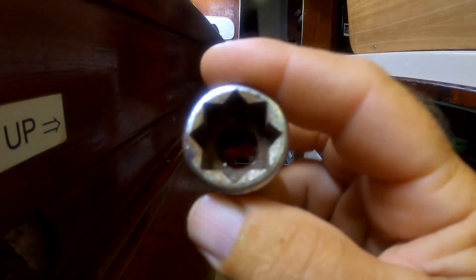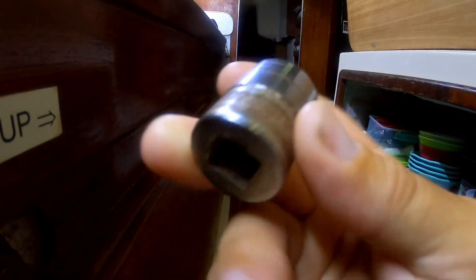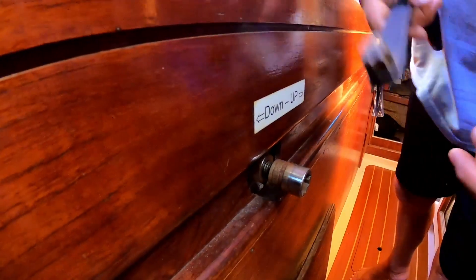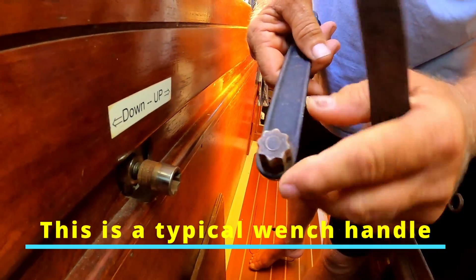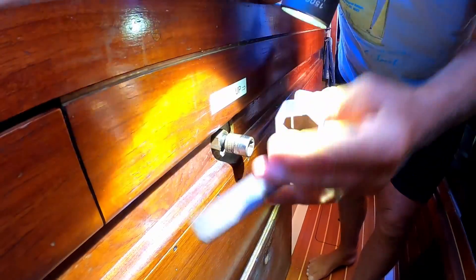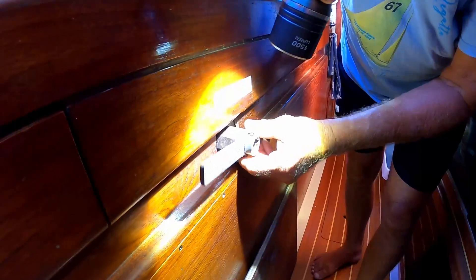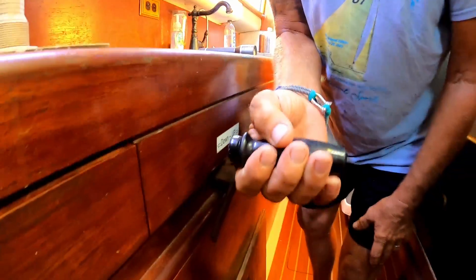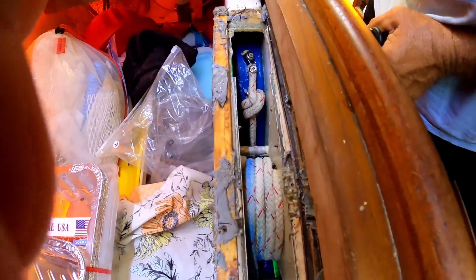We use a half-inch drive eight-point socket — the kind used for square bolts or pipe plugs — and it fits on top of the half-inch drive nipple sticking out of the mechanism. There's also a star socket, an eight-pointed star socket, which is used as a lock nut. You unlock it first, then raise or lower with the handle. Go counterclockwise to unlock it, and that lowers the centerboard.